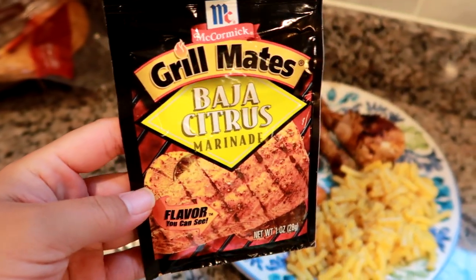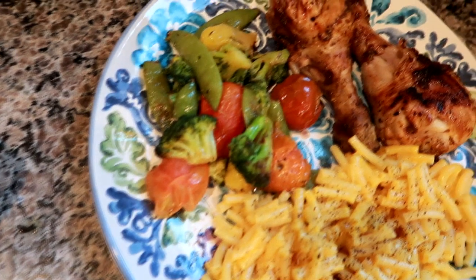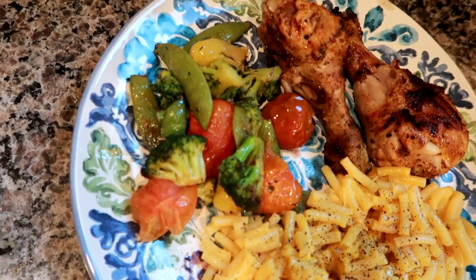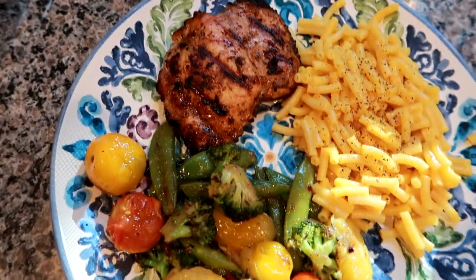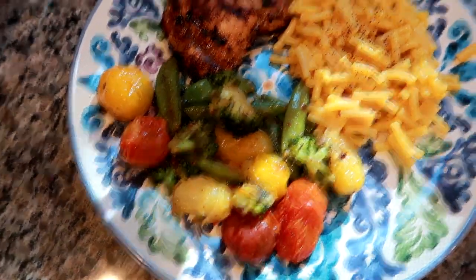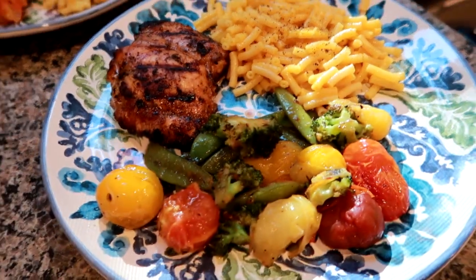Hey guys, tonight we're having some barbecue chicken. I used the Baja citrus marinade by McCormick and this is what it came out looking like - looks really good. Matt's having two legs, some veggies that we did on the grill - there's broccoli, sugar snap peas, and tomatoes seasoned up - and then some Kraft mac and cheese. I'm having a thigh and I'm a little heavy on the veggies. We actually have some food left over for seconds or lunch tomorrow. This is our dinner tonight.